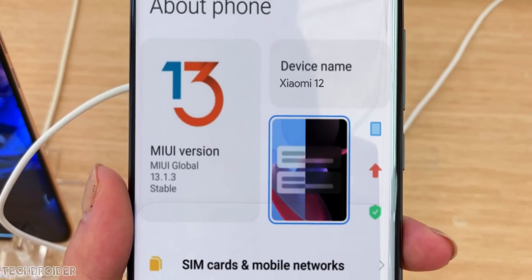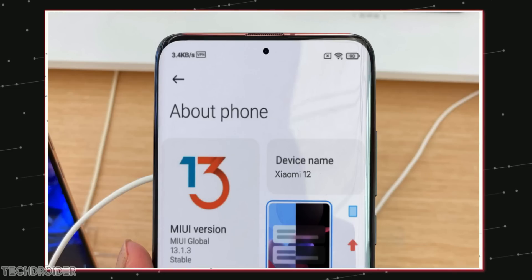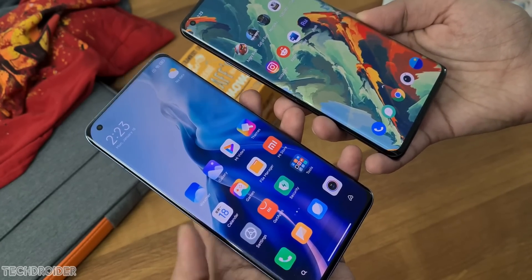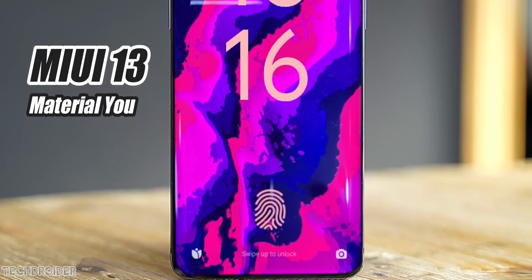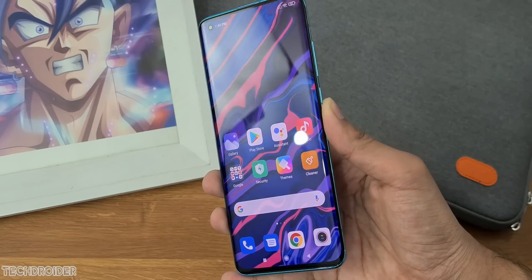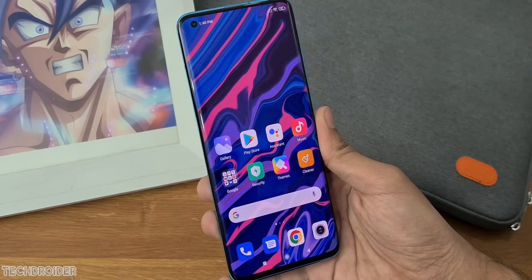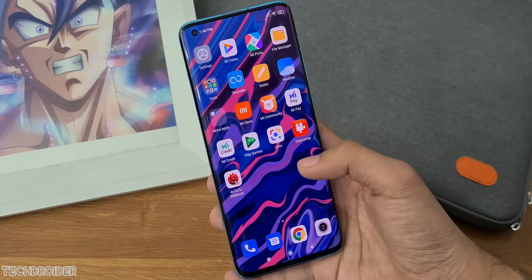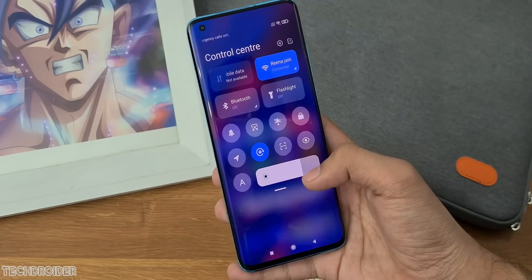So yes, dual curved edges and a center punch hole selfie shooter. Xiaomi may launch the Mi 12 with MIUI 13, which some rumors say is going to be similar to Material You Pixel UI. MIUI is going to play a huge role because right now MIUI 12 has so many bugs and their software support is not good at all. So I'm counting big on MIUI 13 — I hope this is going to change MIUI.